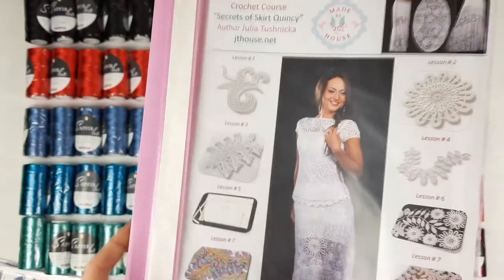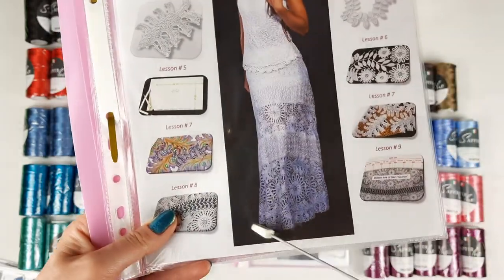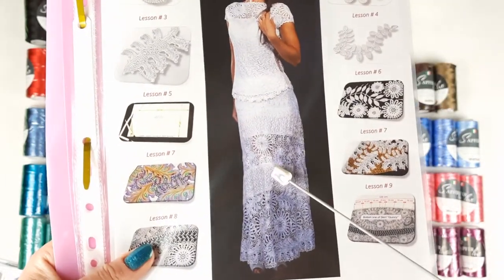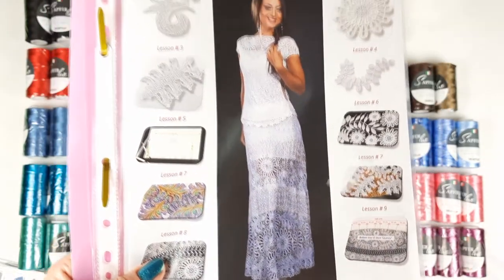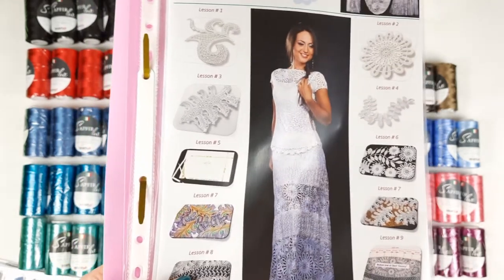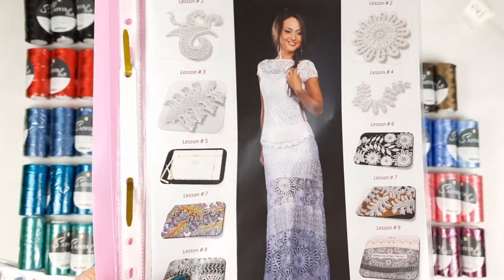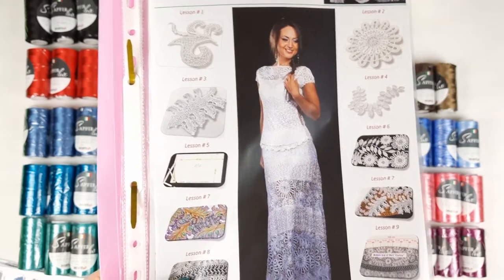Next crochet course by JTHouse Crochet School is a gorgeous white skirt made from viscose — in total nine lessons. You will get information about motifs, how to create composition, how to join elements, and how to finish your beautiful project. If you order VIP package, it comes with a journal, colored schemes, samples of motifs, a USB flash drive, crochet hook, fabric pattern in your size, and free shipping worldwide.